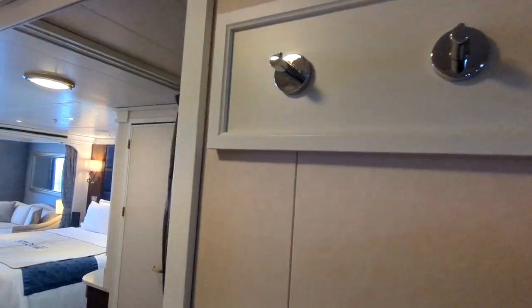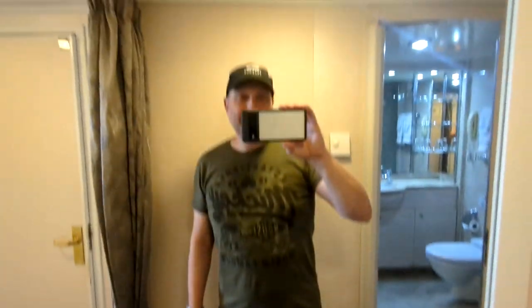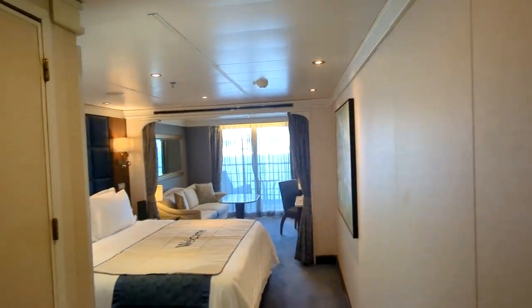You have a full-length mirror, head to toe. And then here you have a curtain you can close, especially in the evening if one person is using the bathroom and the other traveling companion has fallen asleep — it's pretty handy to have that.